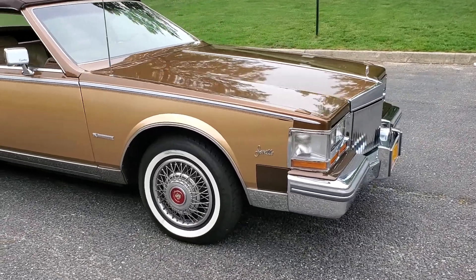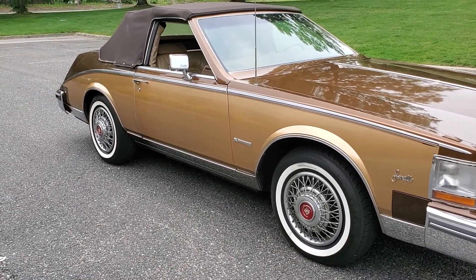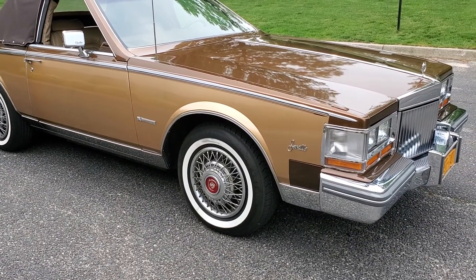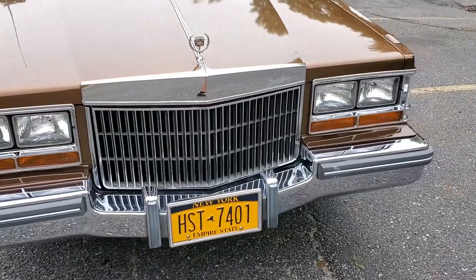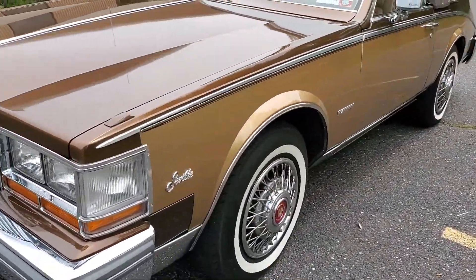Beautiful straight body, gorgeous chrome and stainless. Those Firestones may be original — I think they were replaced up front and original in the rear. It is front wheel drive. Nice big stout Cadillac grille. Paint is beautiful.